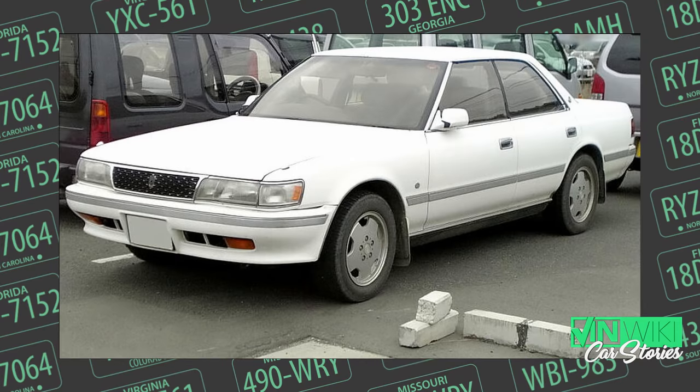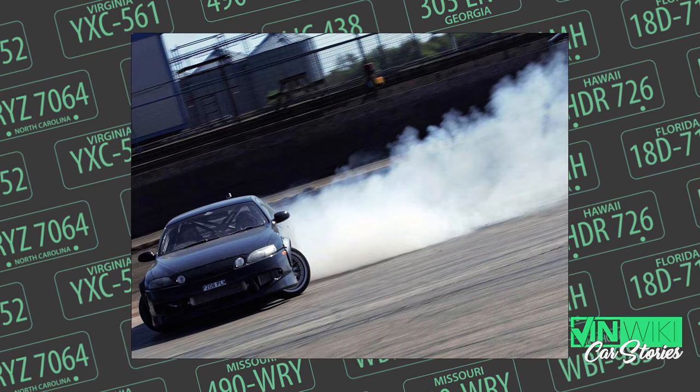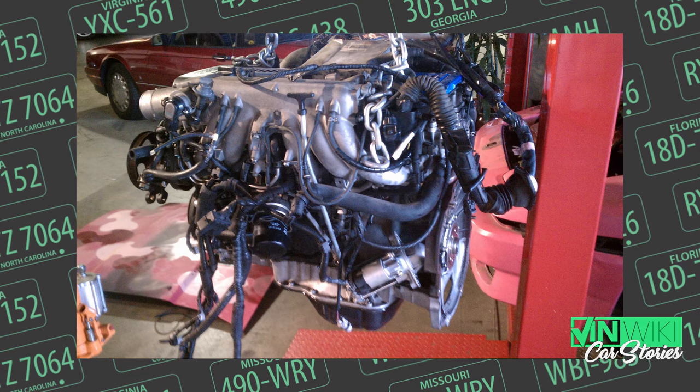They didn't have the 1JZ in many cars in the US, but it was in the Chaser and the Soar. The 2JZ became famous in the fourth-gen Supra and then even more so in Fast and the Furious — it was the drift engine, made all the trippy fun sounds. We found one for $800 from a drift kid who ran out of money, stuffed it in the Supra, and showed up — but we didn't know anything about turbo racing. I'd always raced normally-aspirated cars.